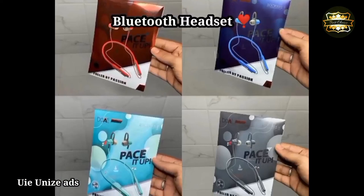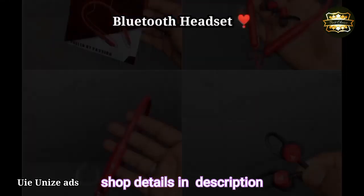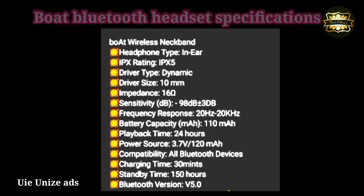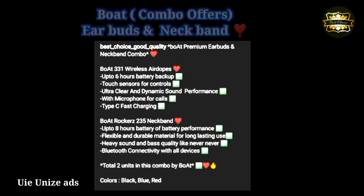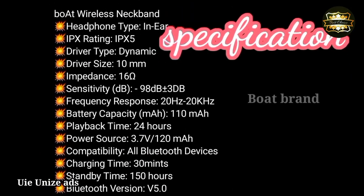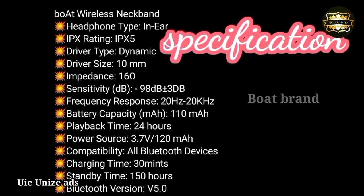Impedance 16 ohms, sensitivity 98dB plus or minus 3dB. Frequency response 20kHz. Battery capacity is 120mAh, play time 24 hours with power at 3.7V.